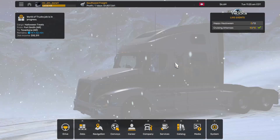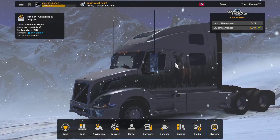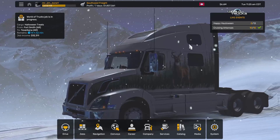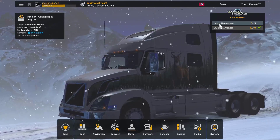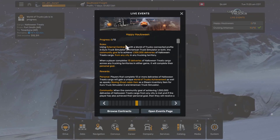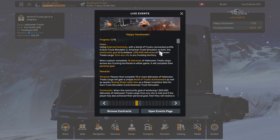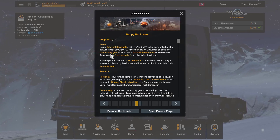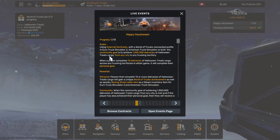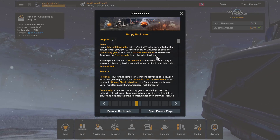We're back again with another World of Trucks live event — the Happy Hauloween. So far we have no progress, of course, using external contracts with a World of Trucks Connected Profile in Euro Truck Simulator, American Truck Simulator, or both. The community goal is to achieve 1,300,000 deliveries of Halloween treats cargo from any city in any trucking territory.